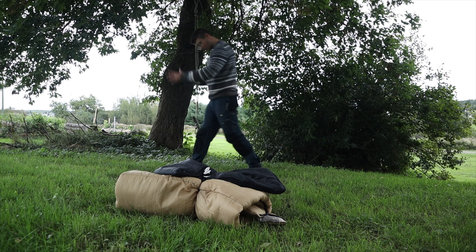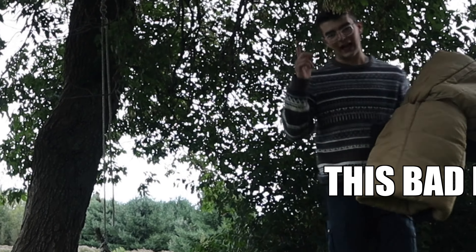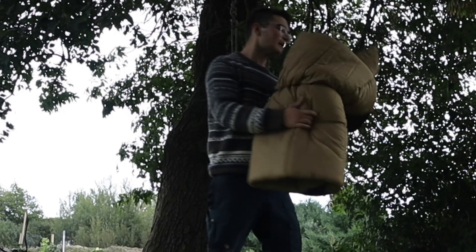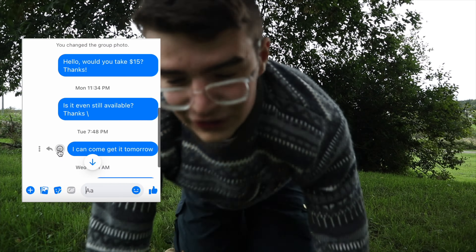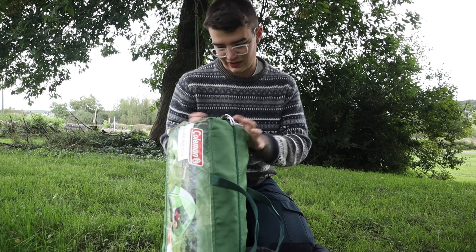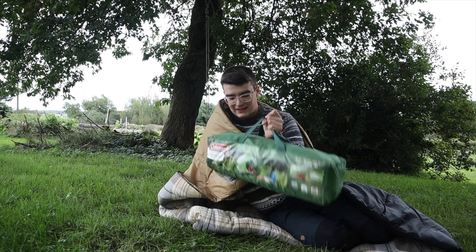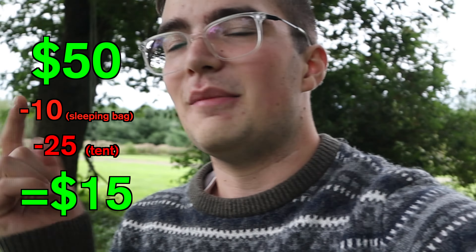After a couple of days we managed to obtain the three-person Coleman tent, and this sleeping bag - which turns out is coming from a smoker's house so it doesn't smell the best, but it'll do. Unfortunately we weren't able to get in contact with Jason, nor did he agree to sell us the sleeping pads. I just split the zipper on the tent but it honestly looks in pretty okay shape, and so does this sleeping bag - for 10 bucks this thing is actually pretty good. For food I'm gonna take the remaining 15 dollars and go get some snacks.